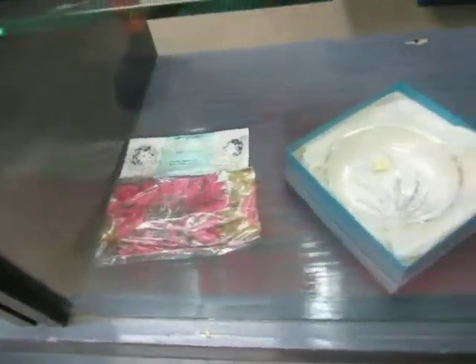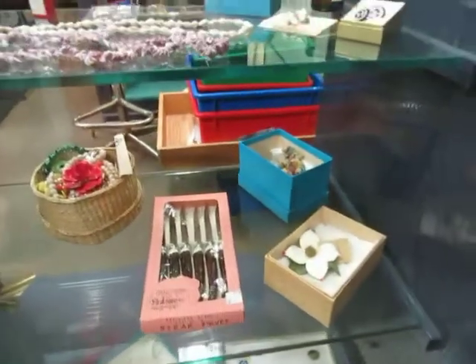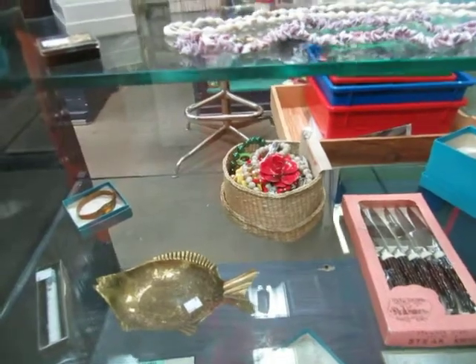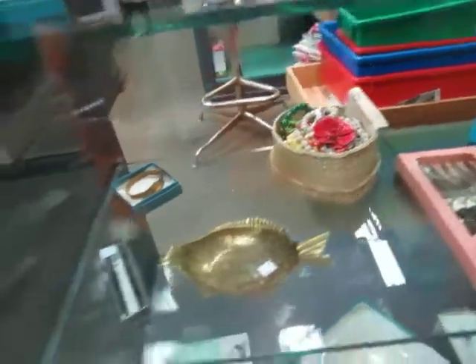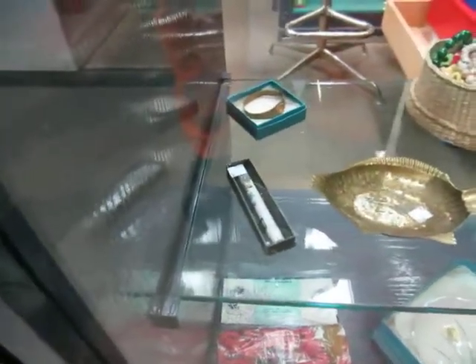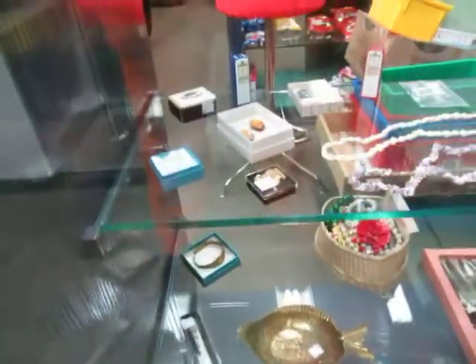We got some vintage stuff in here: vintage crystal, napkins, knives, jewelry, some seashells. There's a whole basket of vintage jewelry. We have a brass fish from India, a funky flashlight, a brass thing, and some crystals.